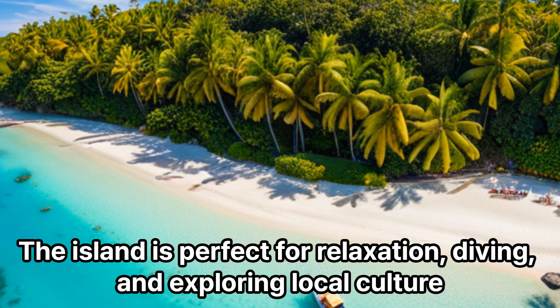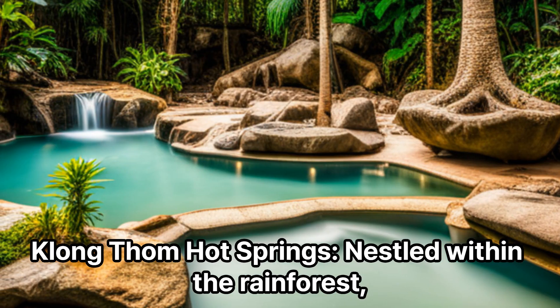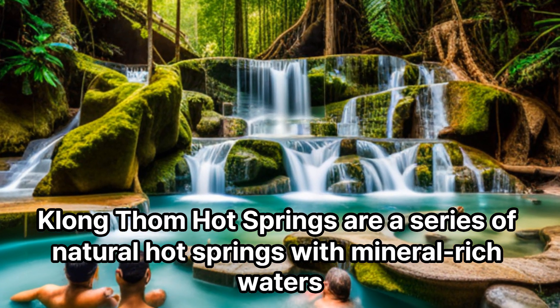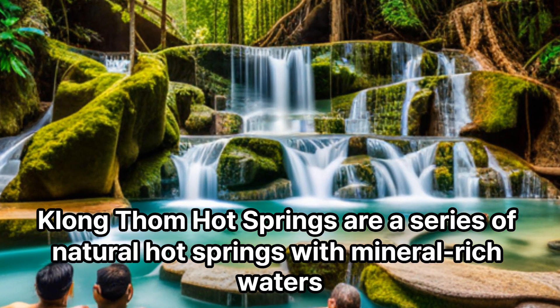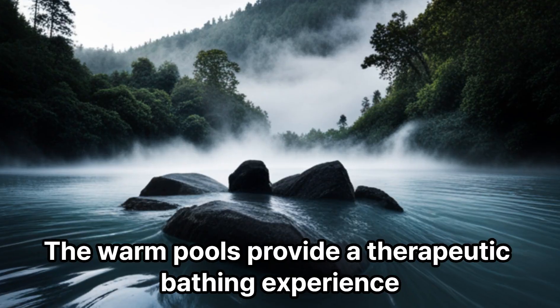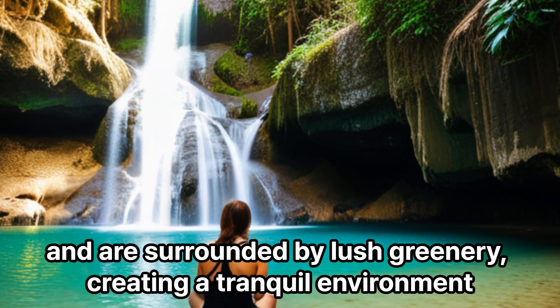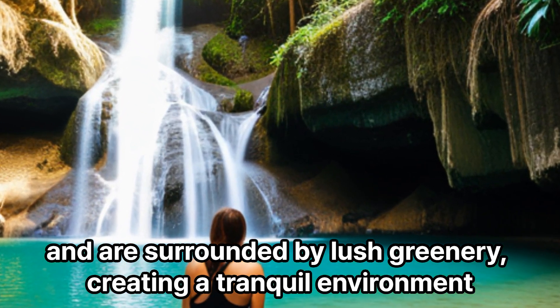Nestled within the rainforest, Khlong Thom Hot Springs are a series of natural hot springs with mineral-rich waters. The warm pools provide a therapeutic bathing experience and are surrounded by lush greenery, creating a tranquil environment.